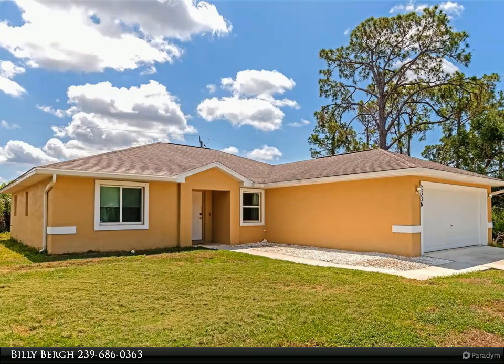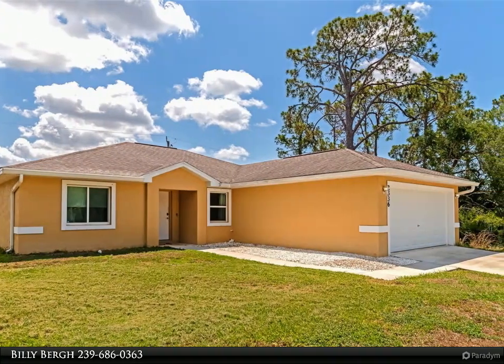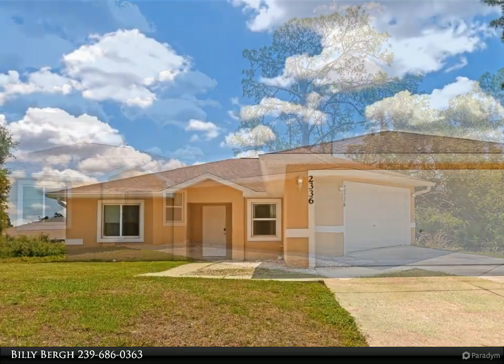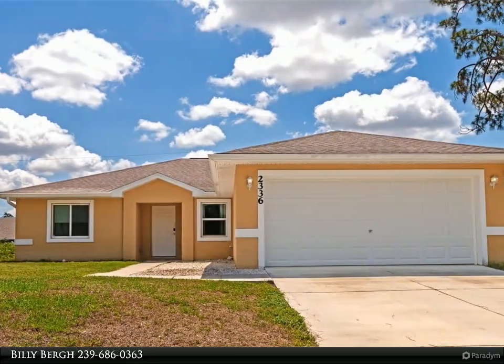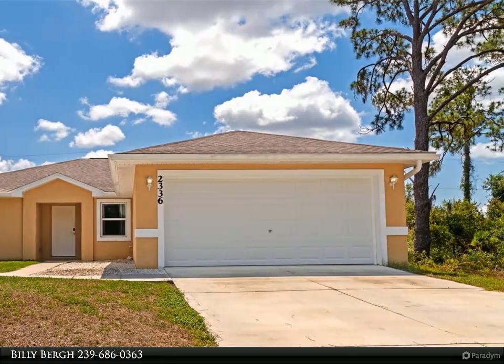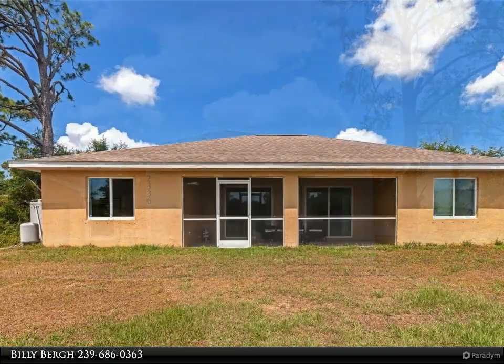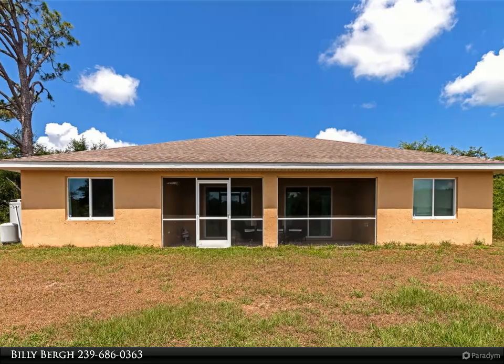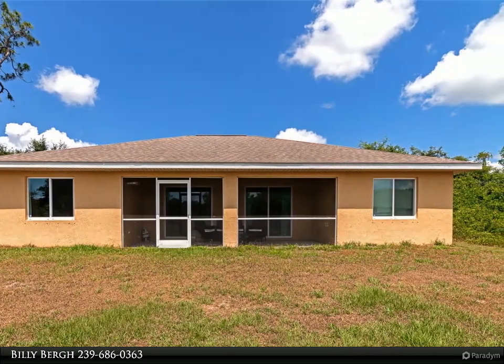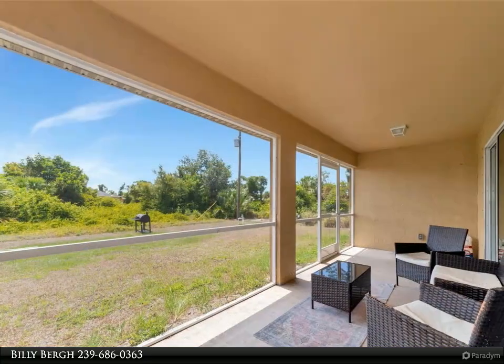This Align Right Realty property video is presented by Billy Bergh. Welcome to your dream home in the serene community of Port Charlotte. Built in 2017, this immaculate three-bedroom, two-bathroom residence has been lovingly maintained by its original owners, who are now preparing to embrace the joys of being empty nesters. This beautiful home, nestled in a quiet residential neighborhood, offers everything you need for comfortable modern living.